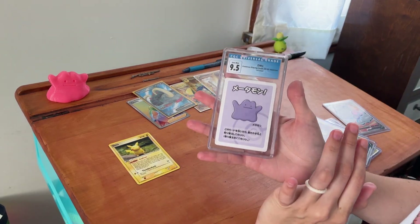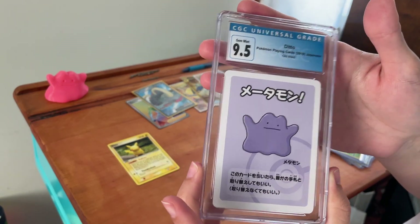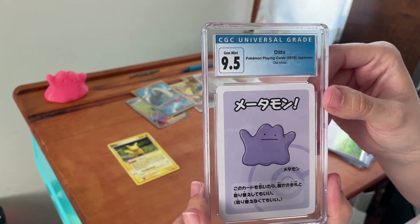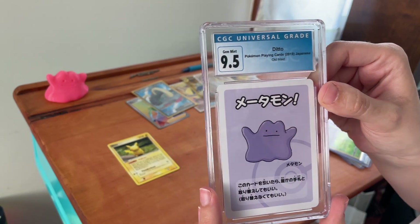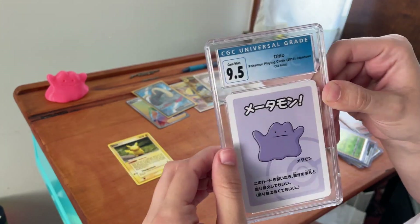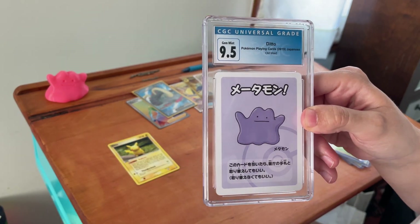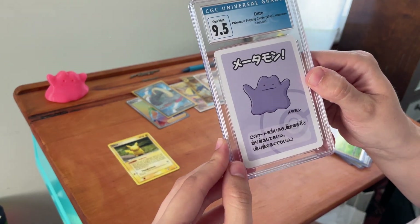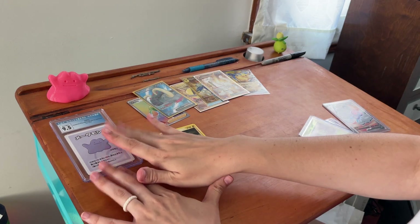So this is my first graded card. It's a playing card — when I look it up online: Pokémon playing cards from 2019, Japanese Old Maid. It's my first graded card that I've purchased, and I thought, what better thing than this random Ditto card that I have never seen before. But look at how cute he is — so cute. So we have our first Ditto slab graded card.